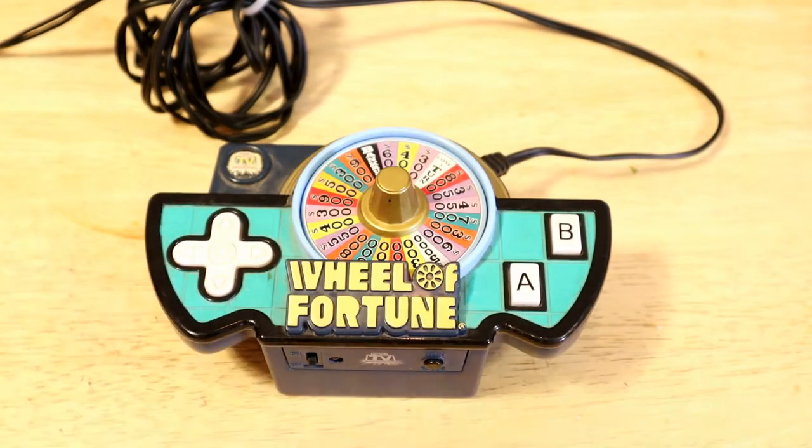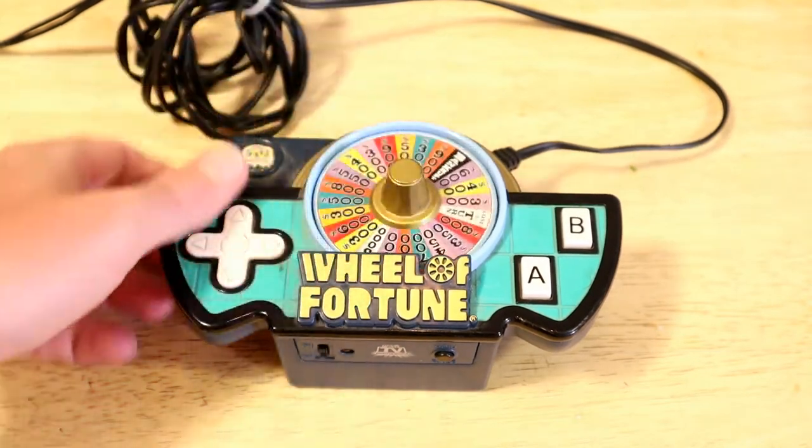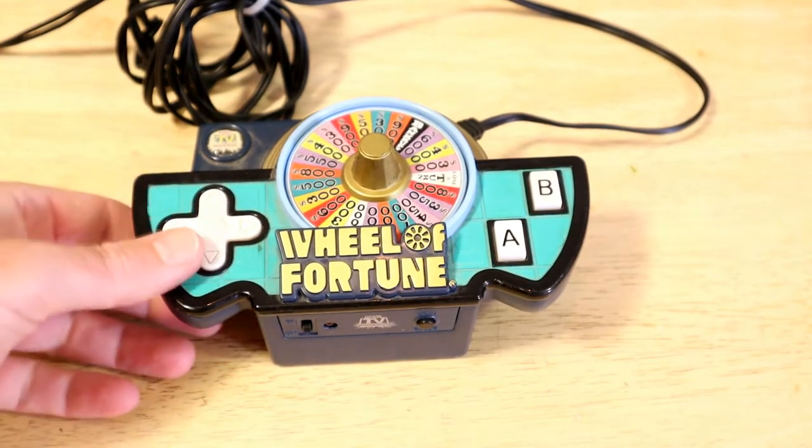You can buy it used for about 25 plus shipping. So it's going to be a pretty interesting item. I'm excited to test it out because I used to watch Wheel of Fortune all the time as a kid. Also a little bit of Jeopardy, but I was mostly a fan of Wheel of Fortune and also The Price is Right.